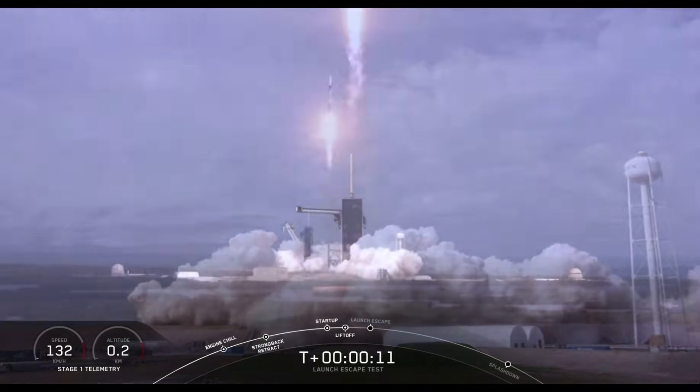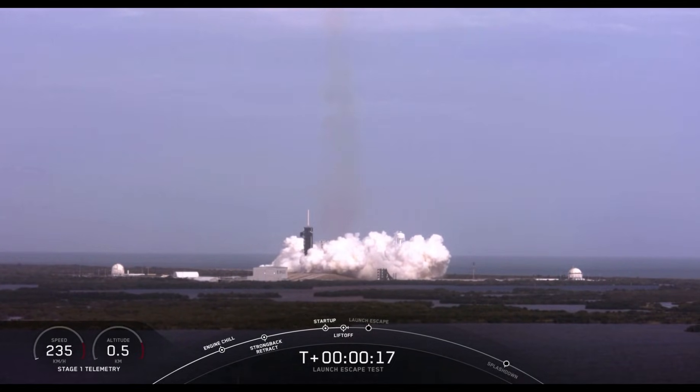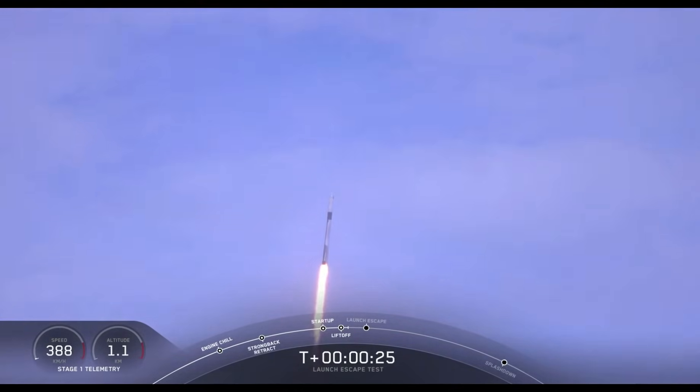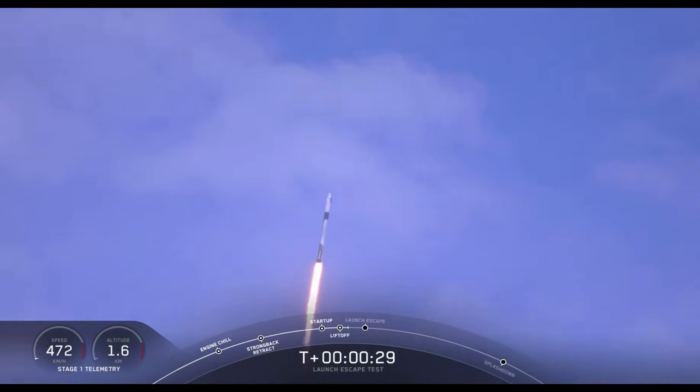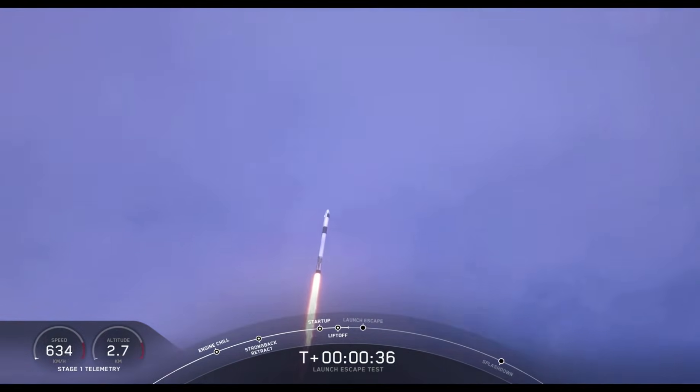Vehicle engines at range. T-plus 30 seconds, Falcon 9 with the Crew Dragon capsule is heading east from pad 39A.